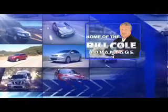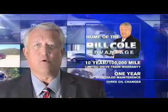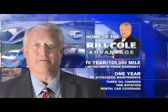This pre-owned vehicle includes a 10-year, 100,000-mile limited drivetrain warranty, a year of scheduled maintenance including three oil changes, a tire rotation, and rental car coverage. Don't you deserve the Bill Cole advantage? Thank you very much.